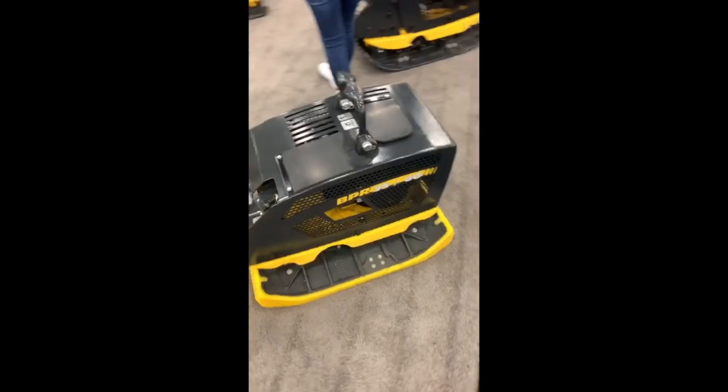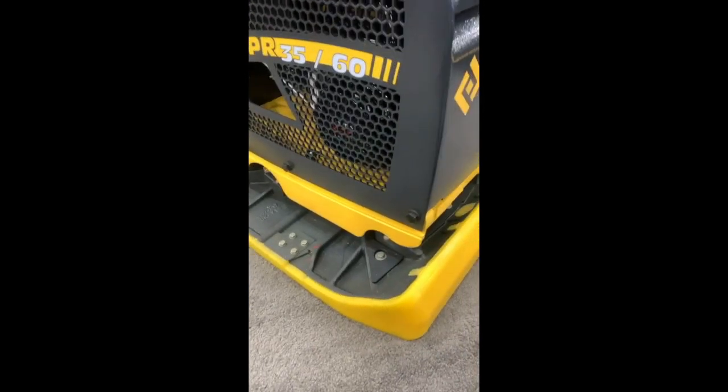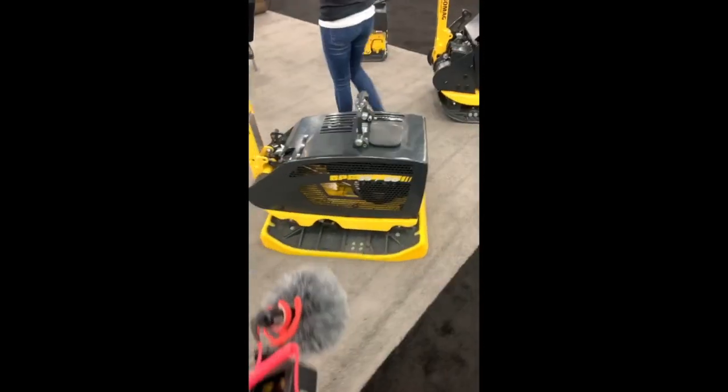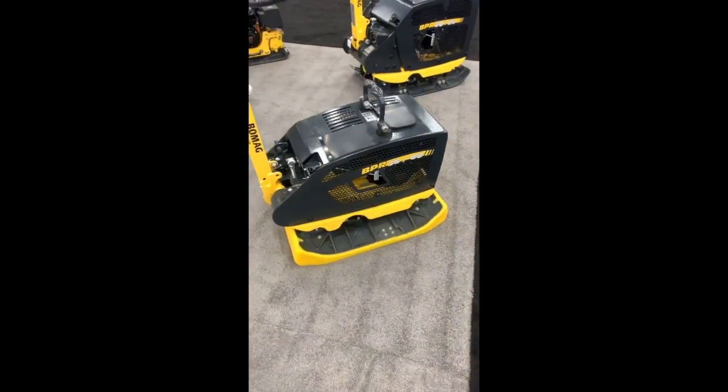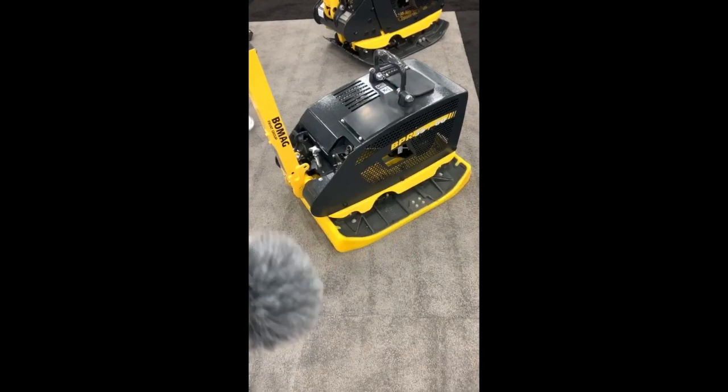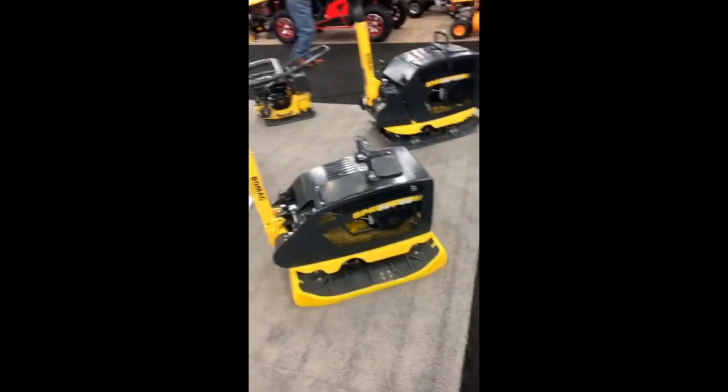Here's a cool thing from the folks at BOMAG. This is essentially a poly pad integrated in a reversible plate compactor. This thing is dedicated to paver compaction — it's an 8,000-pound centrifugal unit. Neat concept, I like this a lot. It's a really expensive, dedicated machine, which would be the only downside if you weren't dedicated to doing really large installs.